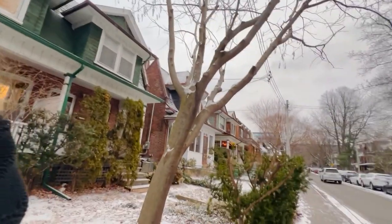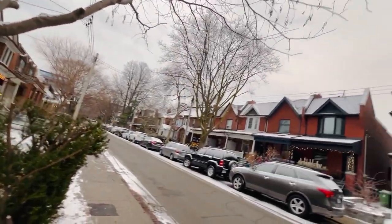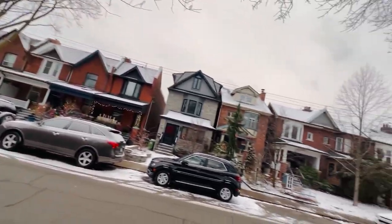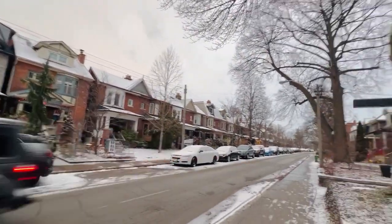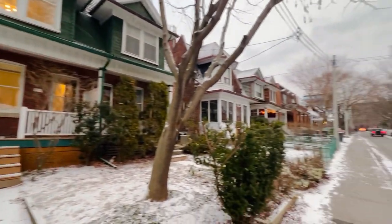Here we are on Grenadier Road, which is considered one of the premier streets in the neighborhood. We're right in the middle of the hood as far as location and access to Sorauren Park, High Park, all that good stuff. We're basically a half block from Ronces and a half block from Sorauren.